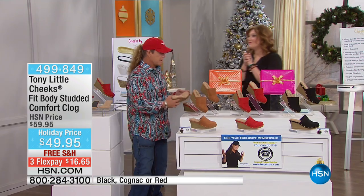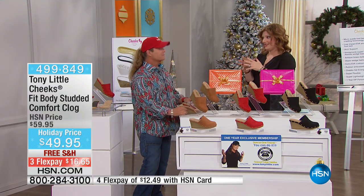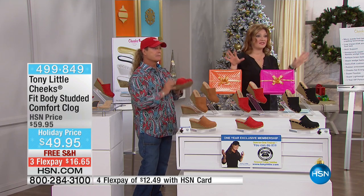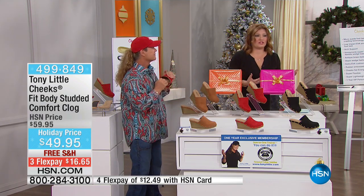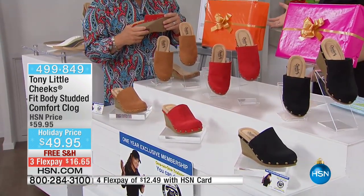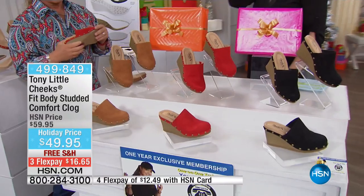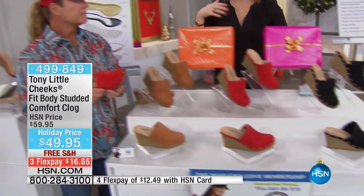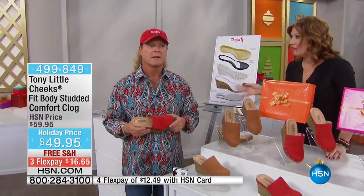We're going to move into an item that I watched with Lynn Murphy — this was Lynn Murphy's top holiday host pick. She loves them. I love a great clog, but one thing I associate with a clog is the fact that it's heavy, clunky, and uncomfortable. This reinvents it while keeping great fashion, great style, and affordability at $49.95 — the lowest price it's ever been.